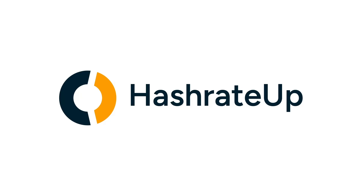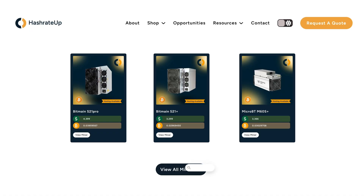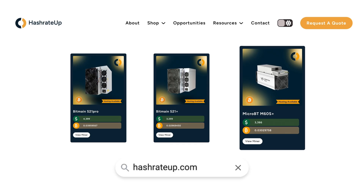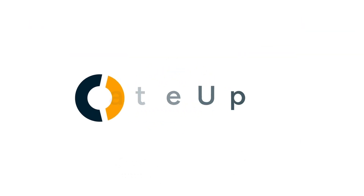Welcome back to HashrateUp Focus. Today I want to talk about mining on solar. HashrateUp: hardware sales, advisory, hosting, and site brokerage. Find new and used ASIC deals through the website and the Telegram channel below. Make smarter decisions with HashrateUp.